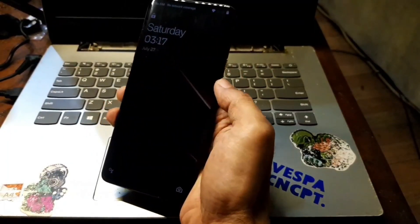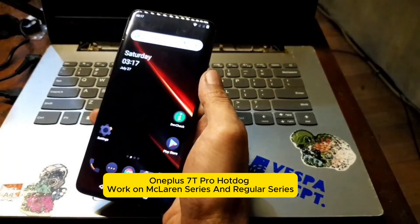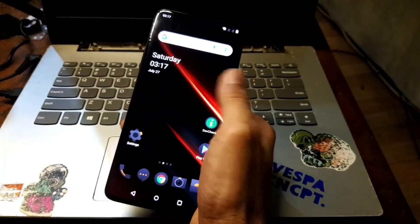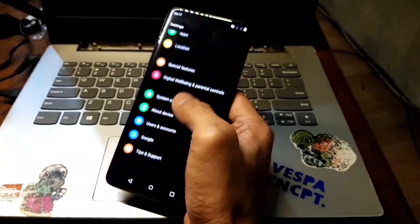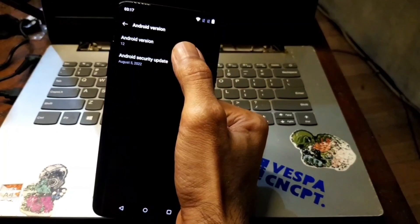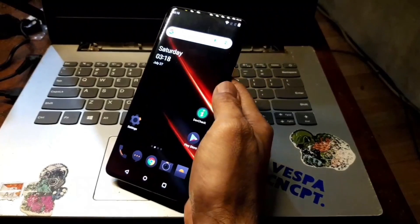Hello guys, welcome again. In my hand I have the OnePlus 7T Pro with the code name Hotdog — it's a limited series called McLaren. As you know, this phone is kind of old; it's stuck on Android 12.1 and will not get any more updates. You can check in Settings and Android version — the latest Android patch is Android 12 from August 5, 2022. So we will try to give it a new life.